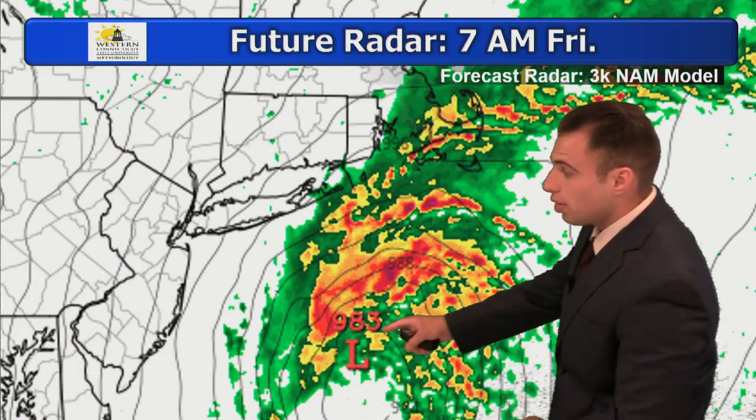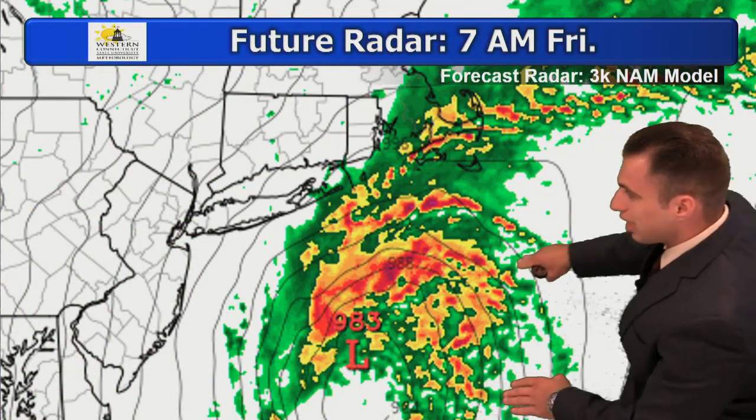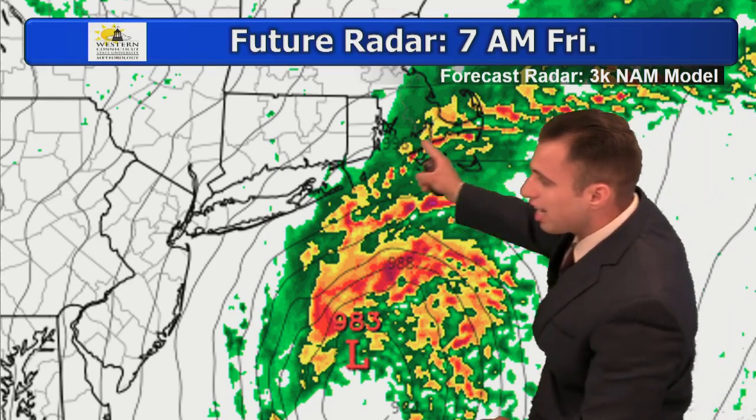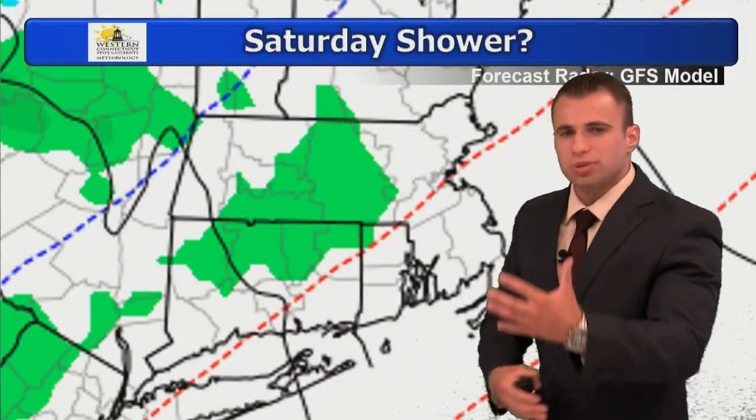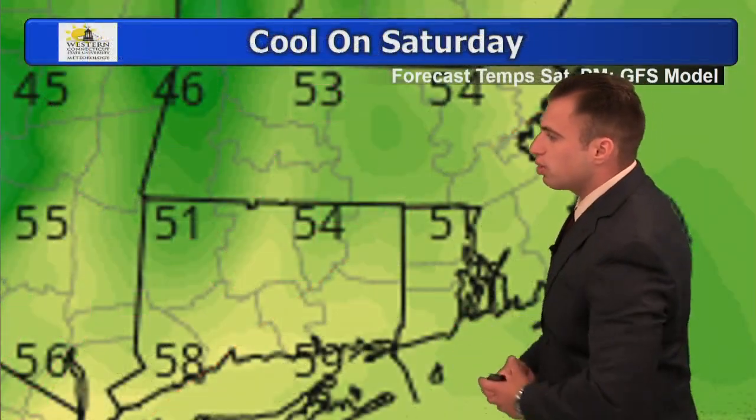Tomorrow morning at 7 o'clock, the storm is close by, but the track is going to just miss us. Cape Cod could get hit with some heavy rain and gusty winds. Just a gusty northwest wind here in Connecticut, bringing that much cooler feel. Saturday could see a few morning showers with another system, but I think it's mainly dry and mainly cool as well.